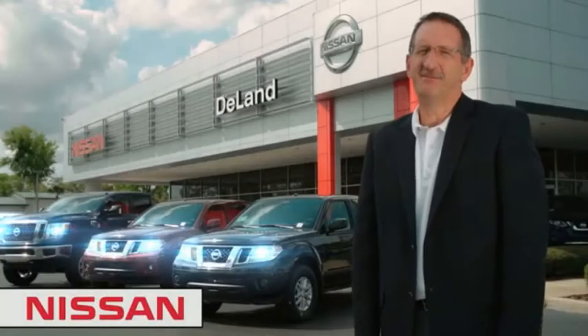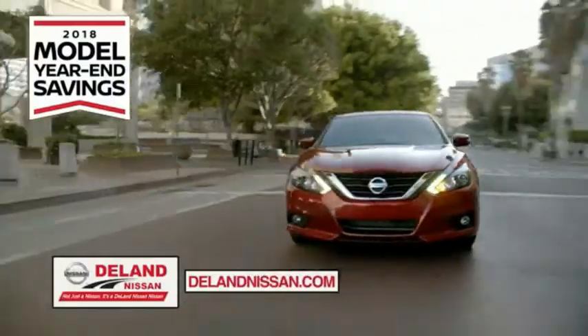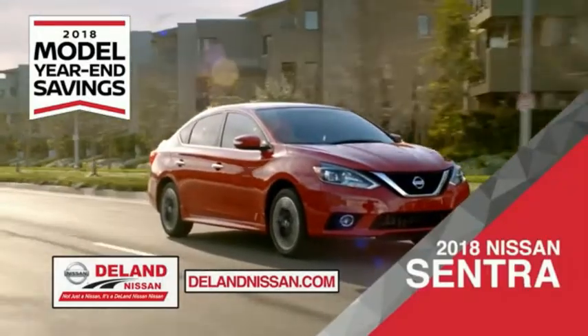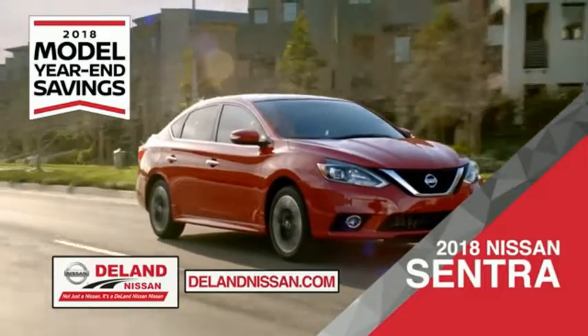I'm Kurt. Before you buy, give us a try. Get ready to play big and save big with DeLand Nissan during the 2018 model year-end savings event. Save on the 2018 Nissan Sentra, impressively styled and crafted just for you.